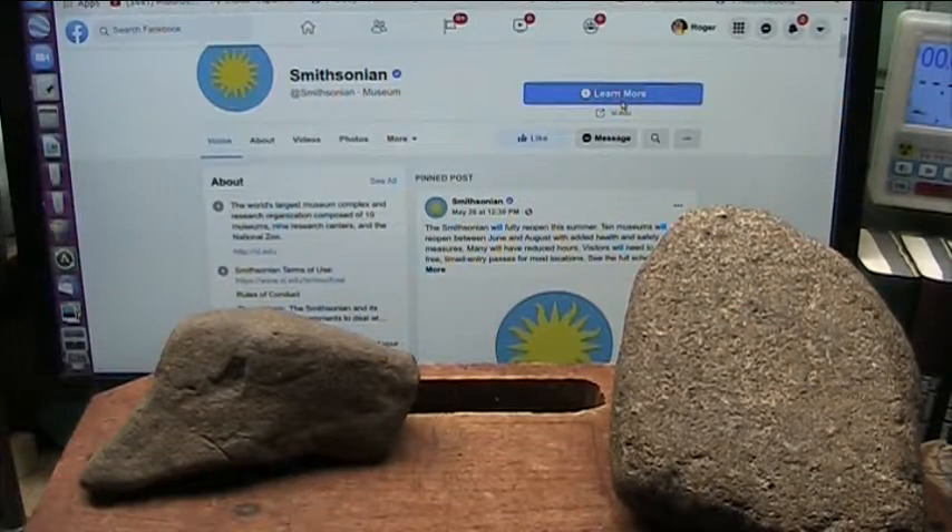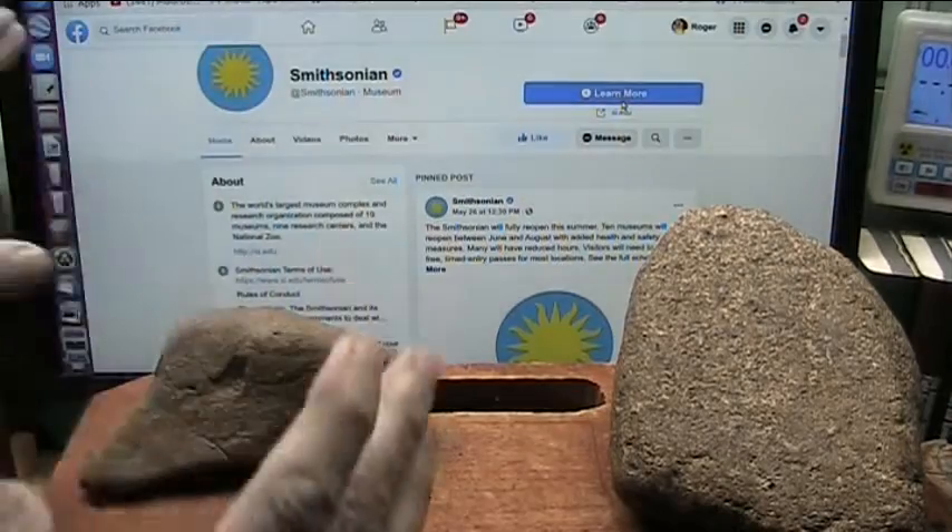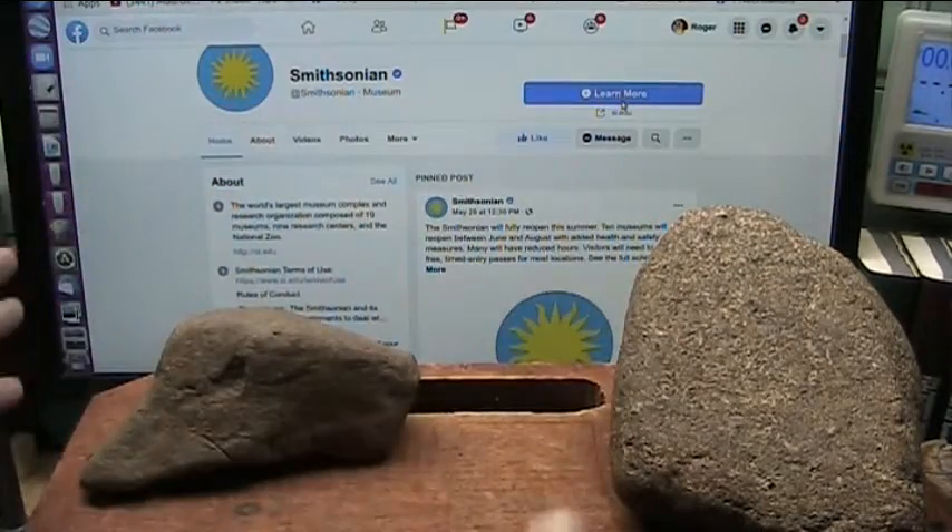Hello, my outstanding friends. Roger Spur, Mud Fossil University, and Smithsonian Museum is opening back up again.